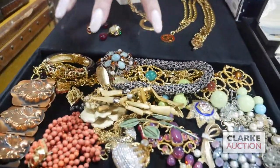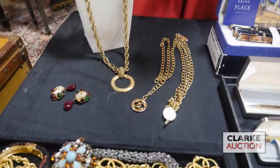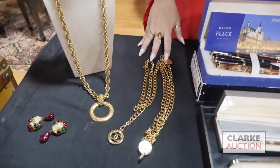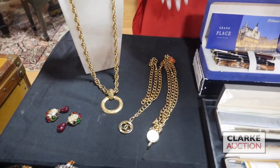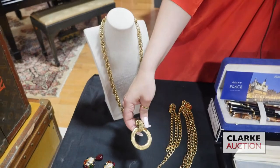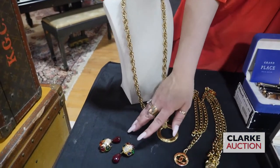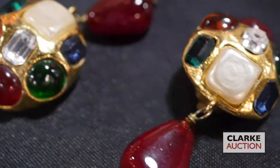Getting into couture: we have a Chanel gilt or gold-tone belt, really quite nice. We have a Chanel necklace with a circular pendant, and then a pair of Chanel earrings or ear clips — they are gripoix — really quite nice, from a local estate.